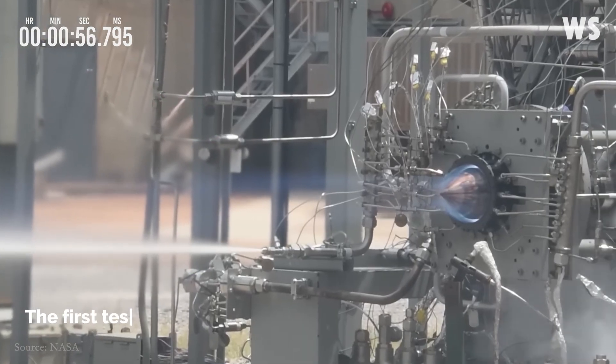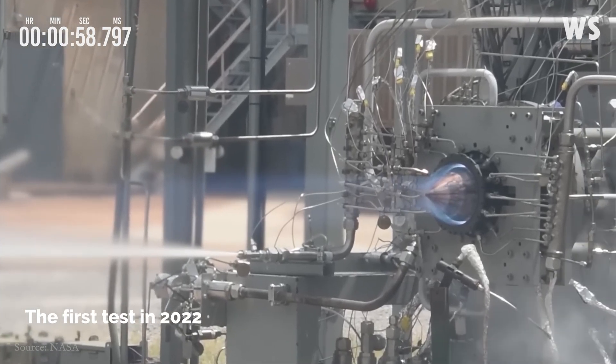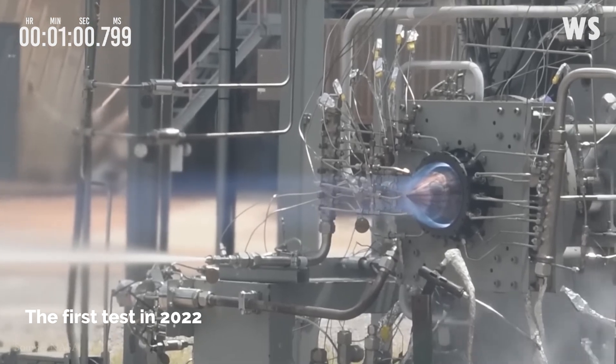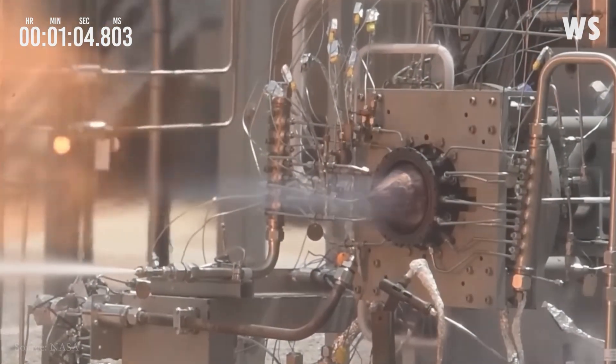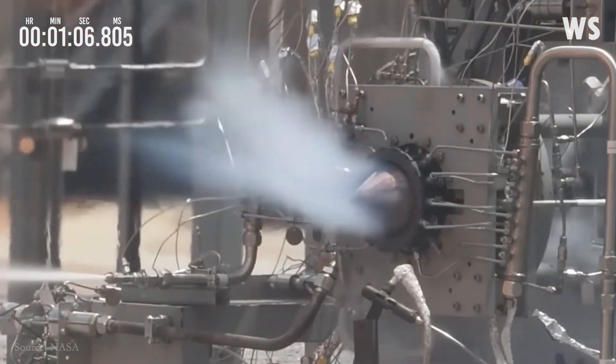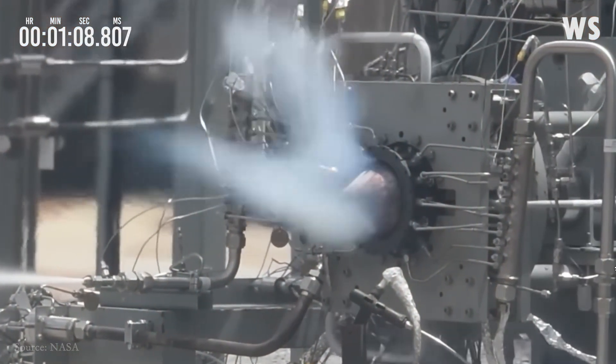The RDRE's first hot fire test was performed at Marshall in the summer of 2022, in partnership with InSpace LLC and Purdue University, both of Lafayette, Indiana. That test produced more than 4,000 pounds of thrust for nearly a minute.